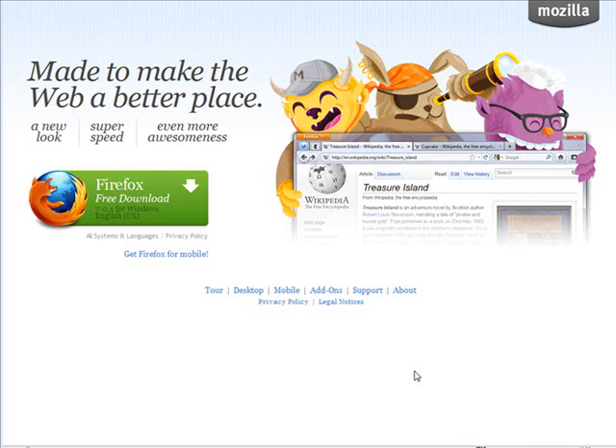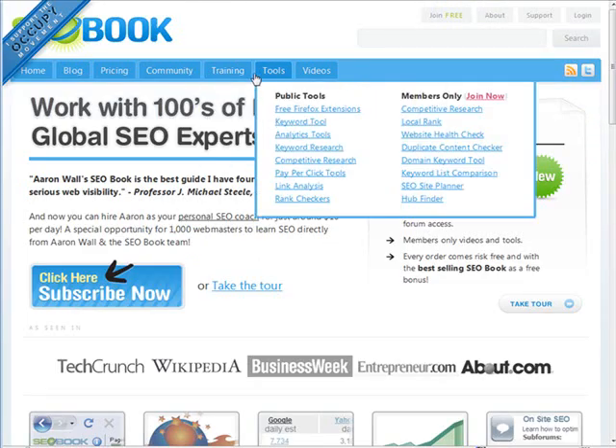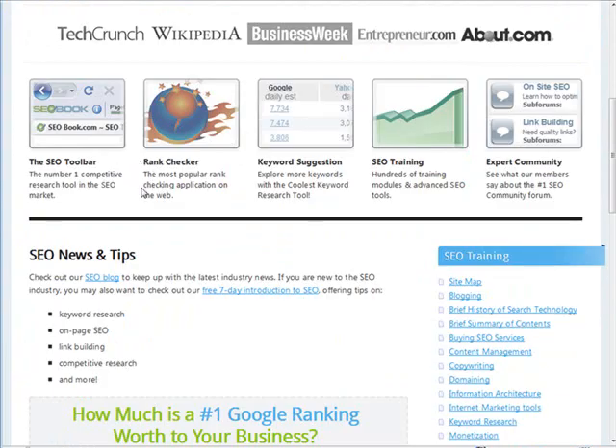I usually use a plugin called SEOquake. However, it is not working at the moment and it may have something to do with the new versions of Firefox that are out. So rather than use that one, I've switched to one called SEObook, and you can find that at SEObook.com.